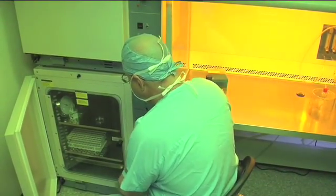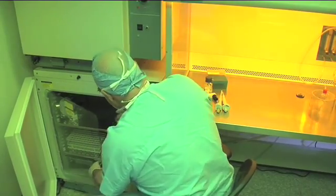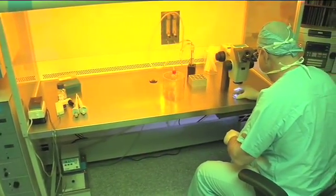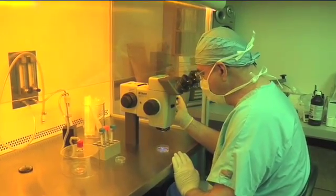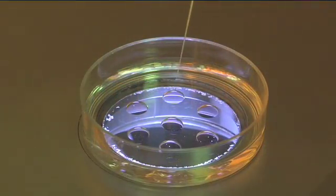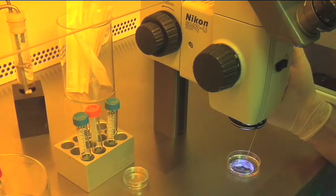Having embryos in the freezer is a great plus because at the current level of our technology, not everyone is going to become pregnant, so a certain percentage of all patients are not going to get pregnant from their first attempt at IVF. But if we can go back to the embryos that we have cryopreserved, this gives us a second chance from the same cycle, the same financial investment, to come back to those embryos and try another run at it.